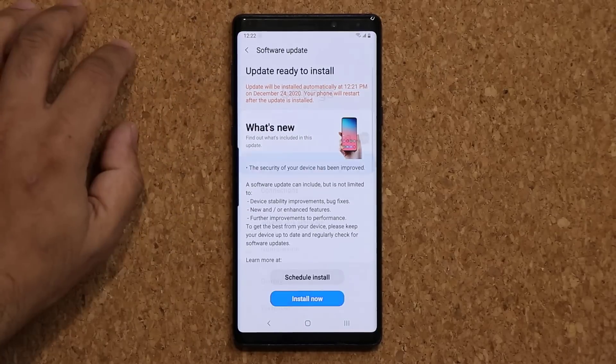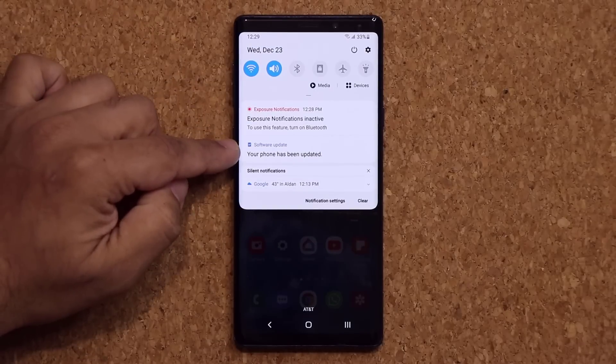Go back, tap on this and install the new update. I'll be right back with you guys. So the update is now complete. If I pull this down, it says your phone has been updated.